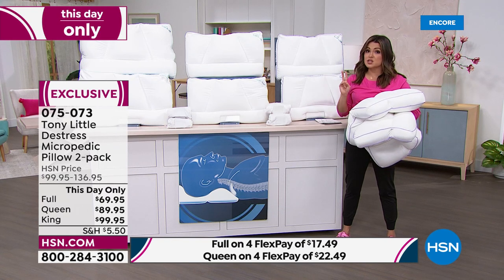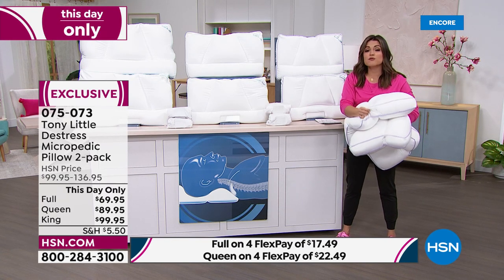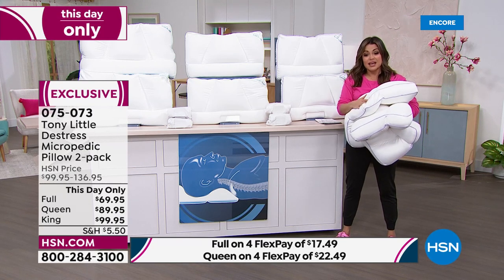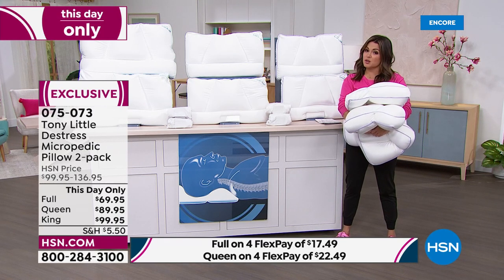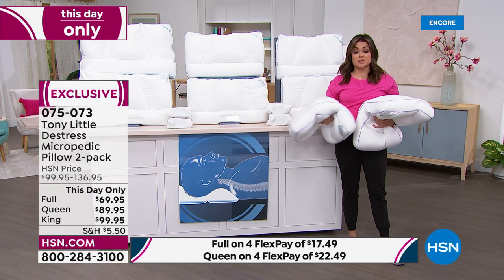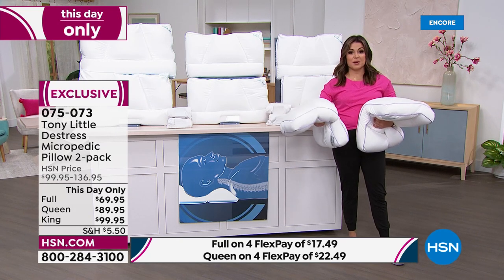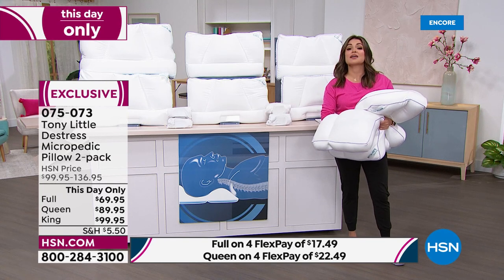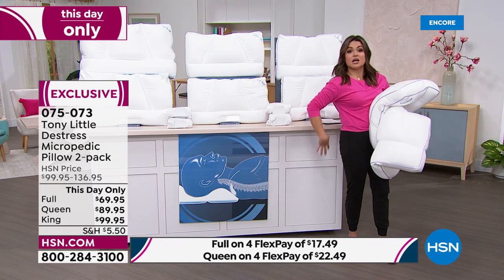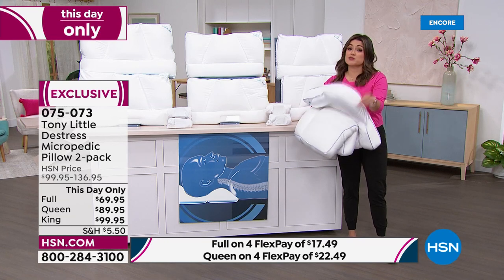We have full-size, queen-size, and king-size. You're saving almost $40 if you're picking it up in the king. We also have FlexPay available. It'll be your best night's rest ever. Once you read the reviews and talk to people even here around the studio, because we all own it — you end up taking it out of the bedroom. It ends up going into your work chair, on the couch, between your knees, under your back. Head-to-toe support and comfort — there's nothing like it.